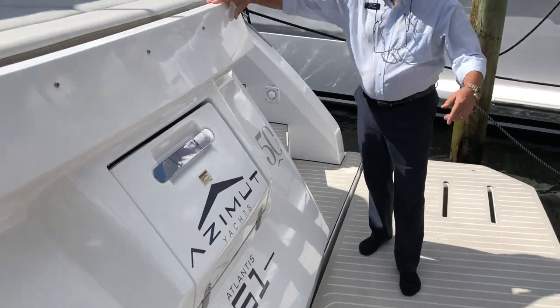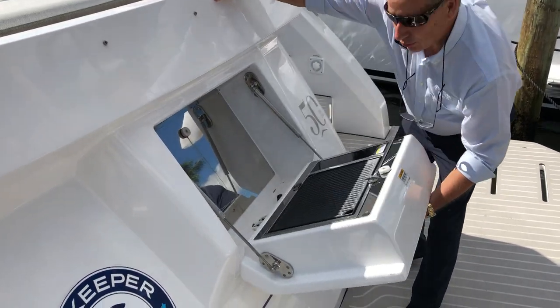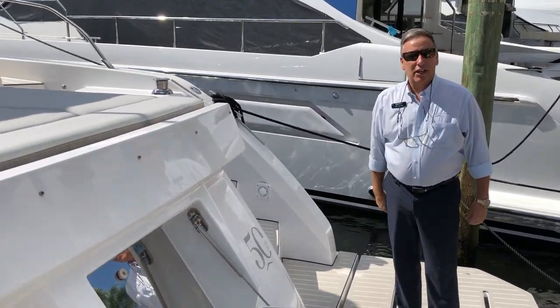First of all, we're standing on a hydraulic swim platform. Back here is really cool — we have an opening fold-down barbecue grill, and also this whole transom lifts up to house an 11-foot tender.